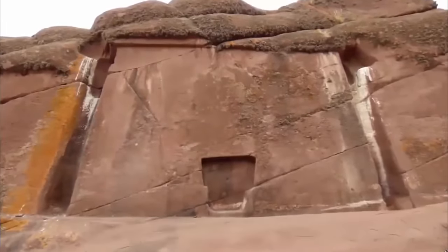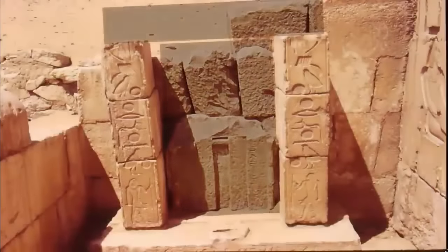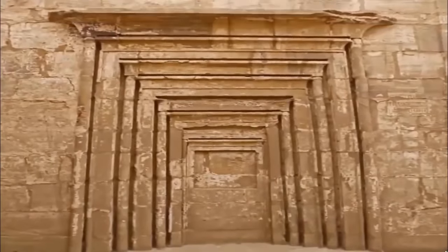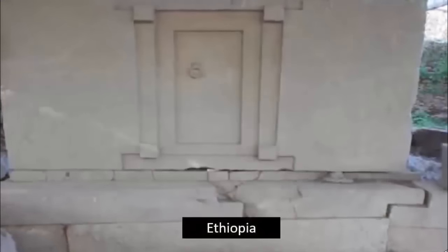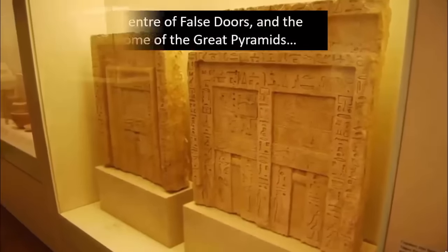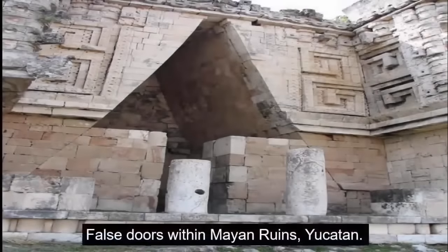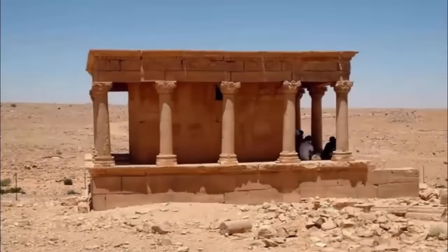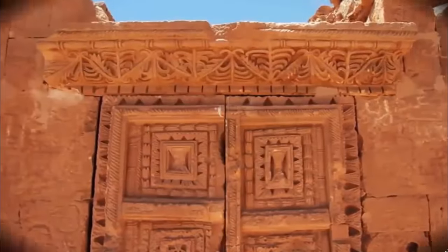Most ancient civilizations had belief systems surrounding death, the soul, and the passage thereof. But the strong draw to portals and gateways, somehow allowing the communication with an apparent other dimension, is undeniable. It seems so strongly entwined with these ancient people's beliefs that these civilizations may have been aware of something regarding these amazing structures that we are not. False doors — these doors to nowhere can be found all over Earth, yet interestingly they are only found amongst the same uncannily astonishing stone-cutting we so often note as indicative of a lost knowledge. Was there something extraordinary once triggered by this precise web of ancient structures, all mysteriously aligned upon our planet?